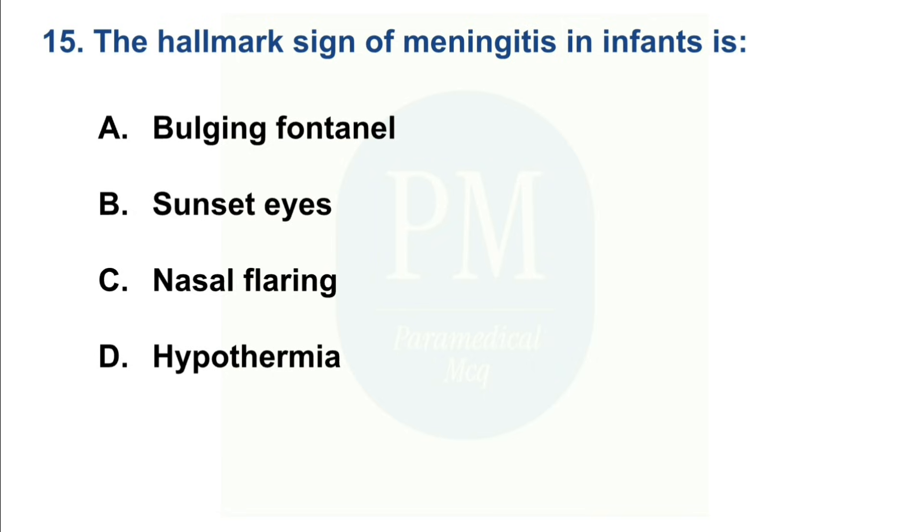The hallmark sign of meningitis in an infant is: Option A: Bulging fontanel. Option B: Sunset eyes. Option C: Nasal flaring. Option D: Hypothermia. The correct option is Option A — Bulging fontanel.